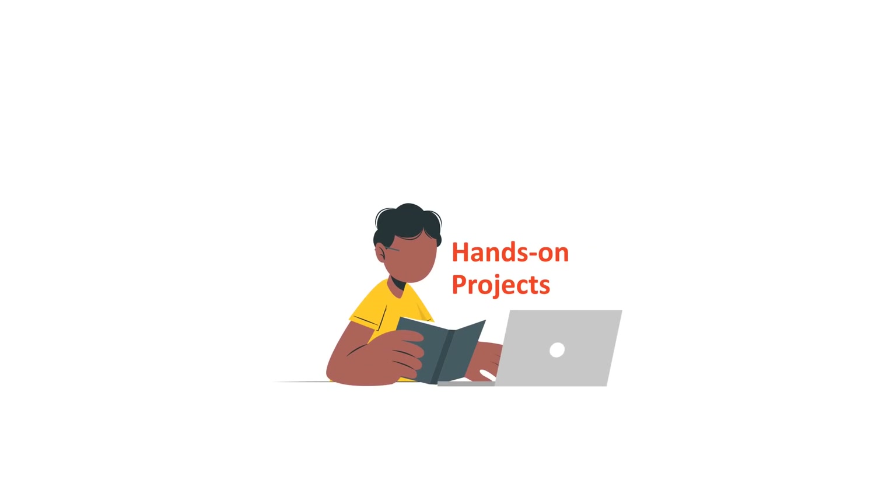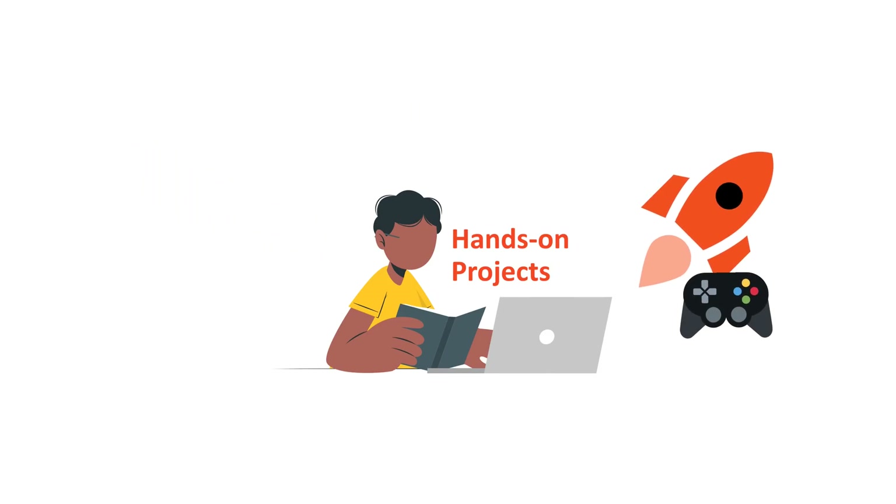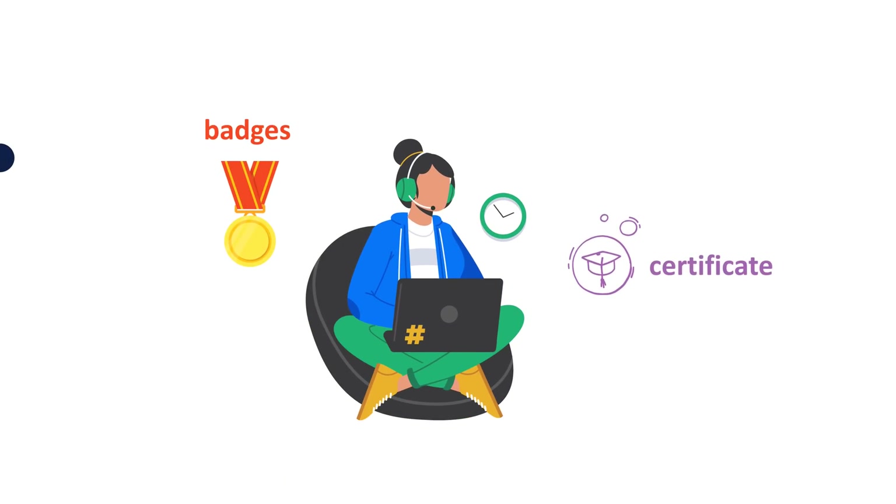Access to hands-on projects where students will apply problem-solving, logical reasoning, creative thinking, and coding skills learned to build fun games and more. Students will also earn badges and certificates so they can showcase their skills and achievements.